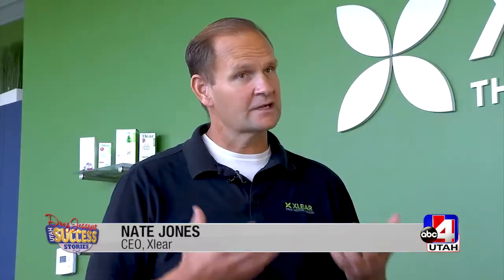Nate Jones, his son, is CEO of the company in American Fork, Utah. The Clear products, spelled X-L-E-A-R, are all about the upper airway.